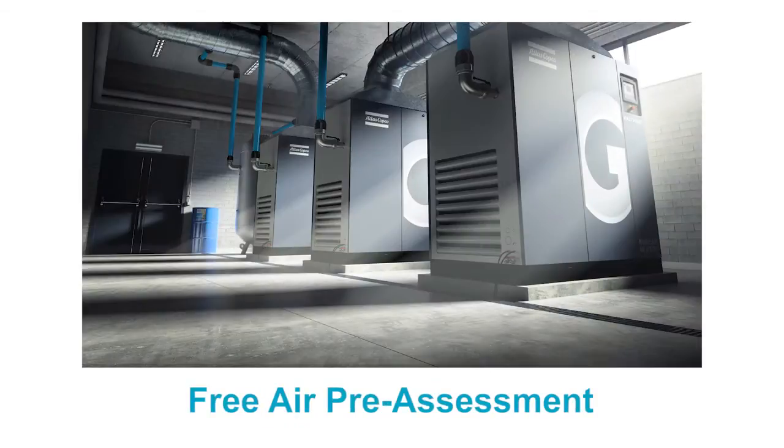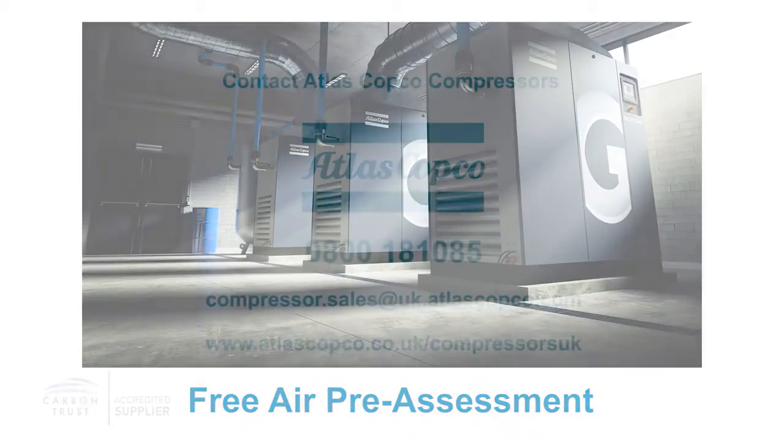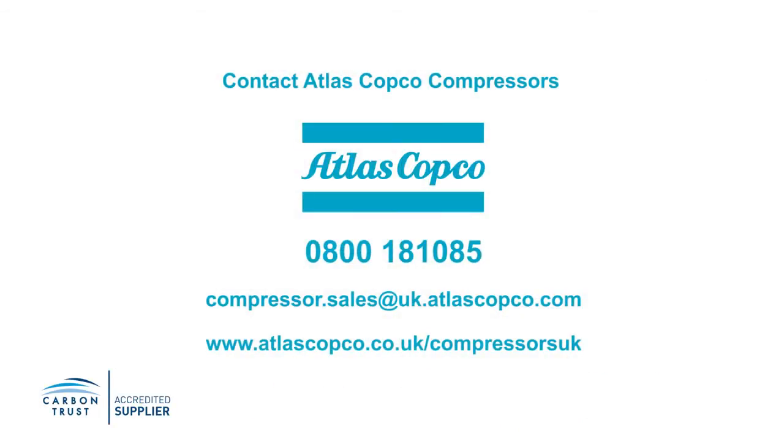If you are interested in conducting a free compressed air pre-assessment as part of an ESOS audit, or for advice on saving energy in a compressed air system, contact Atlas Copco Compressors.